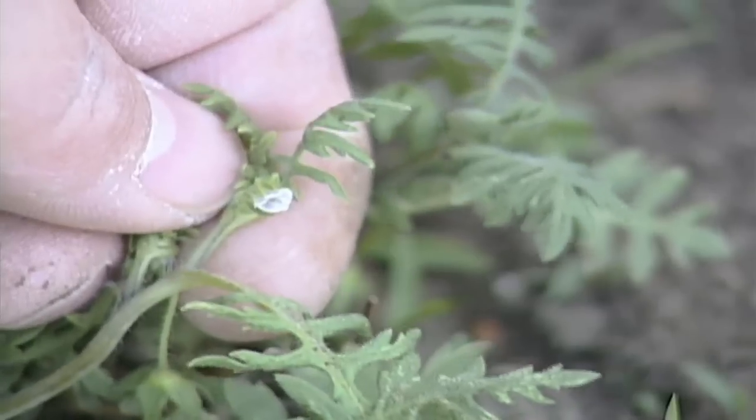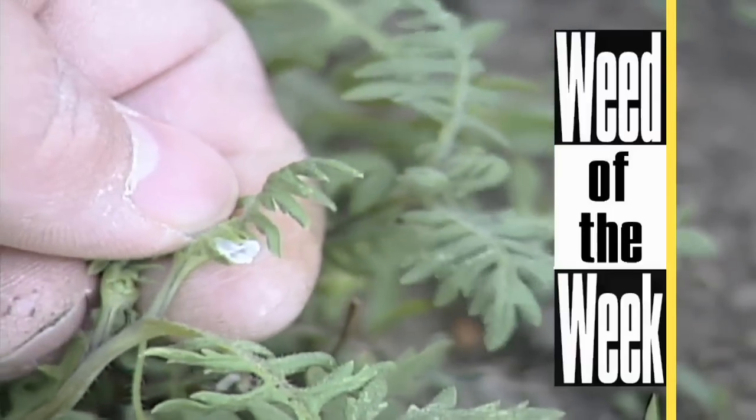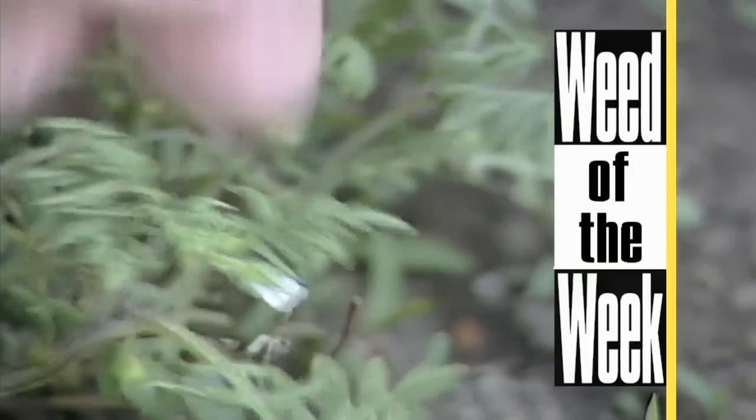I wish it was that easy when we were trying to control our Weed of the Week — just some quick little thing I could tell you. It's a little complicated; we'll get to it later in the show.